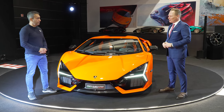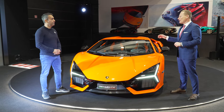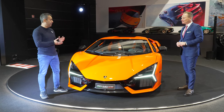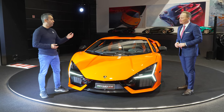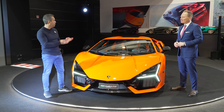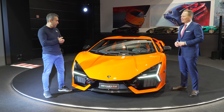You see a lot of elements from, for example, the Terzo Milenio. But this Revuelto is following 100% our Lamborghini design DNA. And while it does that, it's also in a sense the biggest departure from Lamborghini's design language of the past decade or decade and a half — you've really moved it on and infused this with a slightly different character while still retaining the Lamborghini design DNA. Is that a correct assessment?